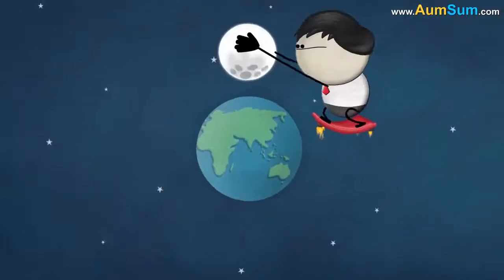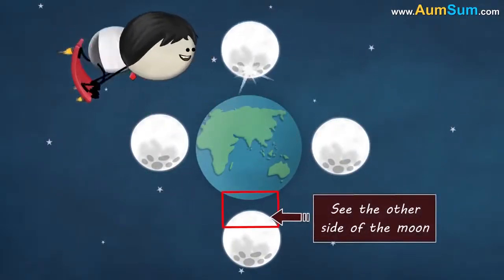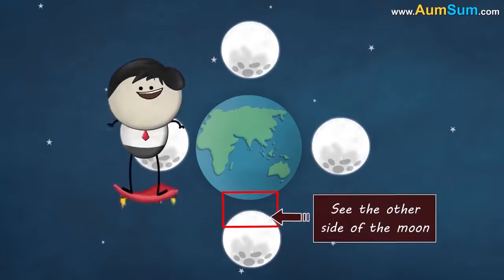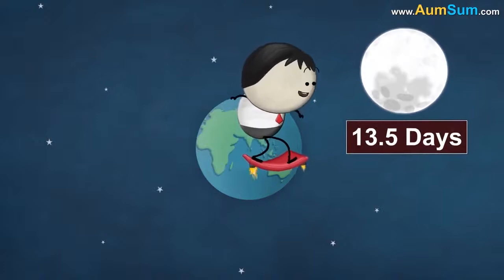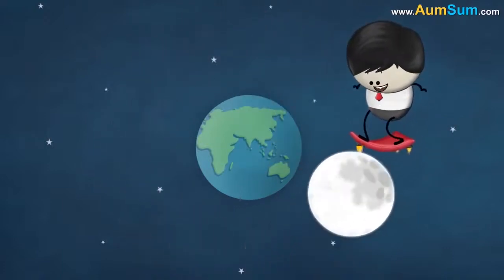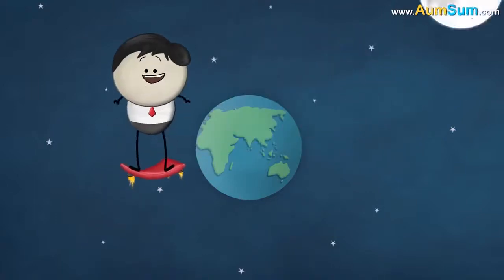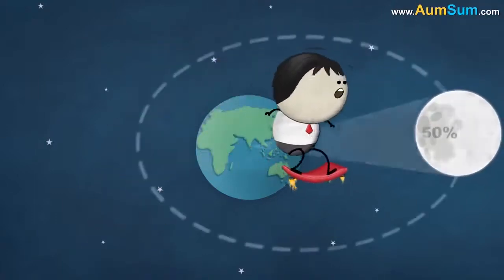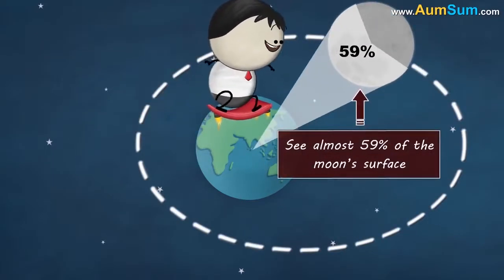However, if the moon did not rotate on its axis, then we could see the other side of the moon. We would also see the other side if the moon rotated in 13.5 days — that is, if it made two rotations in one revolution. But this is not the case. An interesting fact is that due to the elliptical orbit of the moon, we can see almost 59% of the moon's surface.